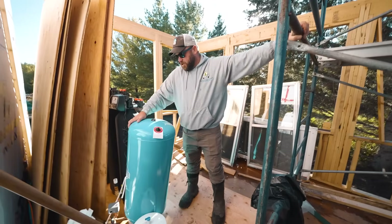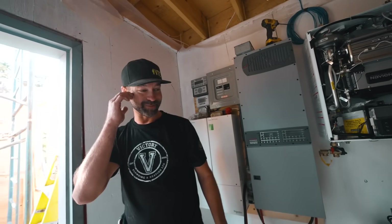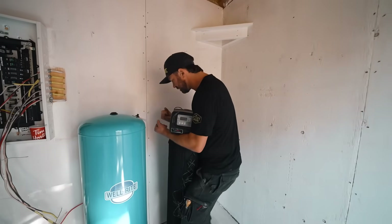First we're rolling in the pressure tank. Mike made a stand for it — he was up till midnight making it. The first step of water treatment uses what's called a backwashing filter. It has a certain kind of sand inside; as water passes through, that sand accumulates the sediment, algae blooms, and that kind of thing. After four or five days it automatically backwashes to clean itself, and it can backwash outside or into a septic system.